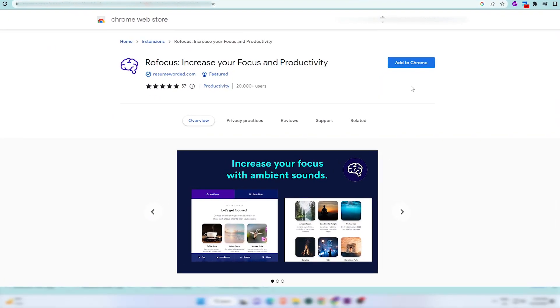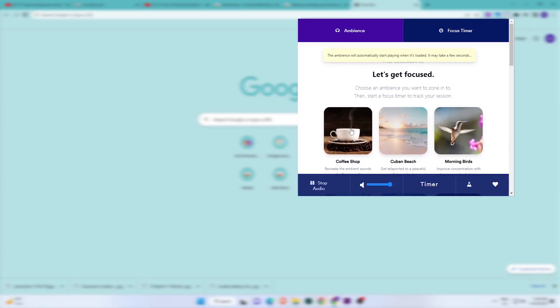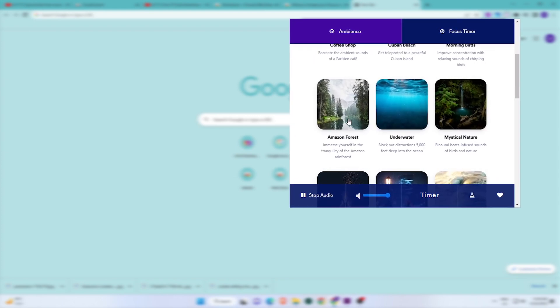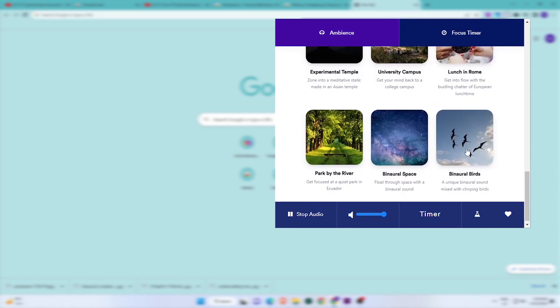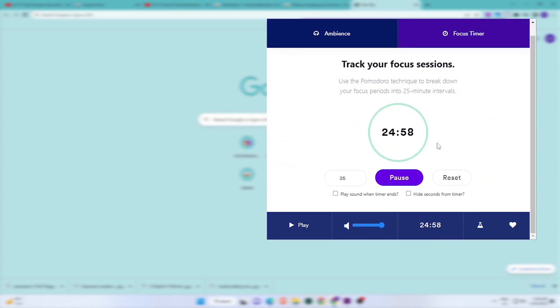Next on the list is Row Focus. It creates ambient noise and focus music. Choose from a variety of sounds like coffee shop, morning birds, Amazon forest, rain, waves, and many more. My personal favorites are mystical nature and binaural birds. It also offers a timer to track your focus session.